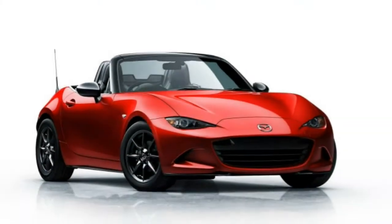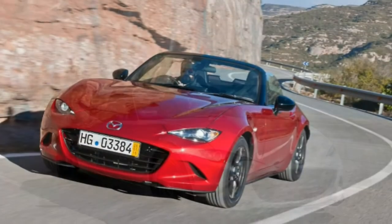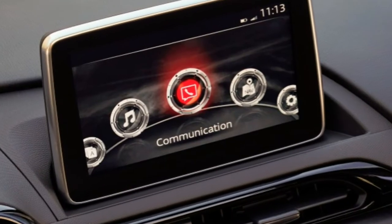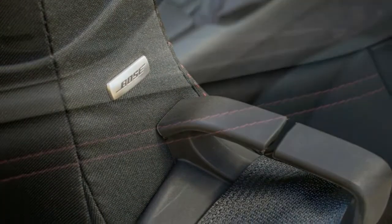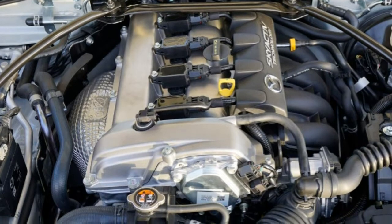Review: 2016 Mazda MX-5 Miata. The 2016 MX-5 Miata is a now new model. The 2016 Mazda MX-5 Miata starts a new chapter for Mazda's iconic roadster, and it does so in a most unusual fashion.